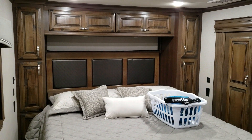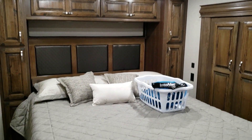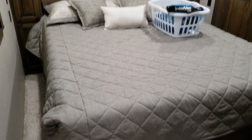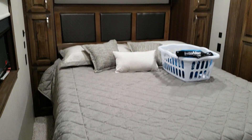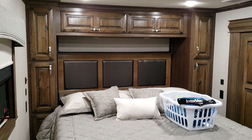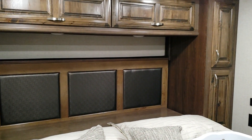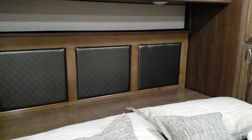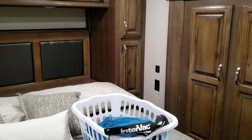Back here you have an in-between king/queen bed — they call it a king, but it is actually 66 inches wide, six inches wider than a house queen but not as big as a real house king. It fits well back here giving you room to maneuver around both sides of the bed. You have cabinetry across the headboard area, a nice headboard for alarm clocks and drinks, and electric outlets on both sides — important if you're a CPAP machine user.